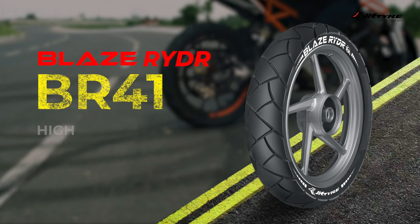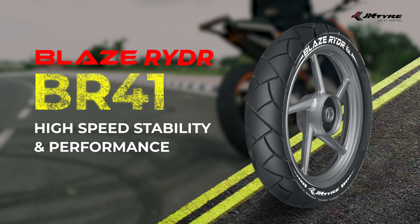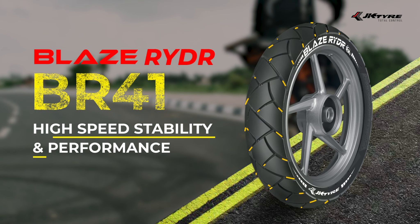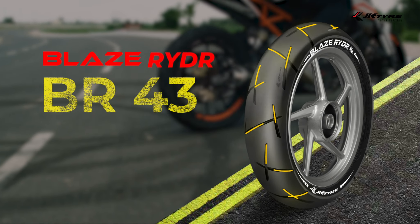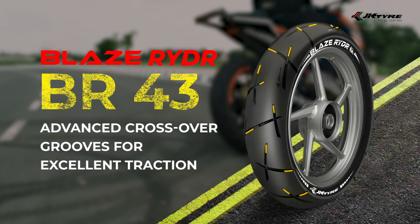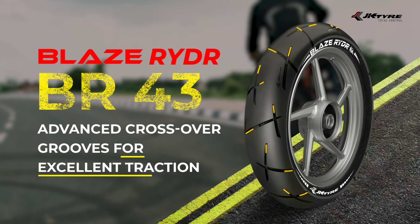BlazeRider BR-41 with specialized wide groove pattern that gives you the best performance and superb stability even at high speed. BlazeRider BR-43 with advanced crossover groove for the perfect grip when the earth is your playground.